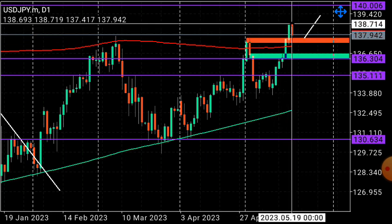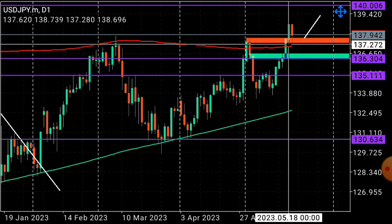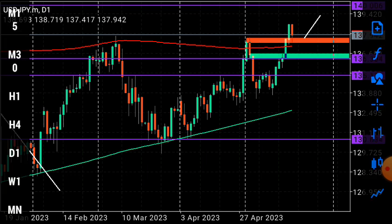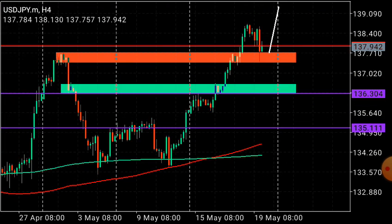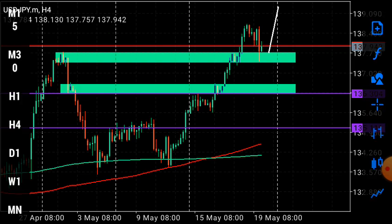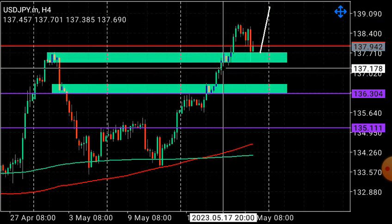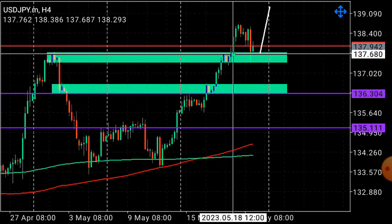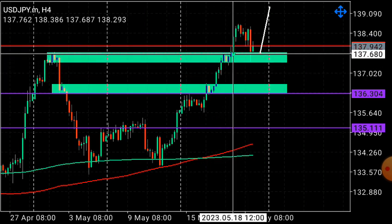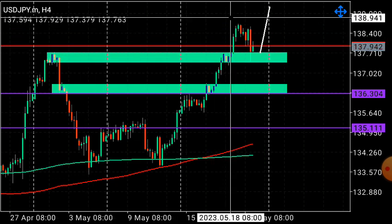We've seen an impulse, so currently we're looking for a pullback. This pullback is respecting the 200 moving average, which now acts as a demand zone. Price action follows: impulse, correction, impulse — or impulse, correction, continuation. We had an impulse, this is the correction, and now we're testing the breakout level. Price impulsed out of this zone and is currently pulling back to test the previous breakout.